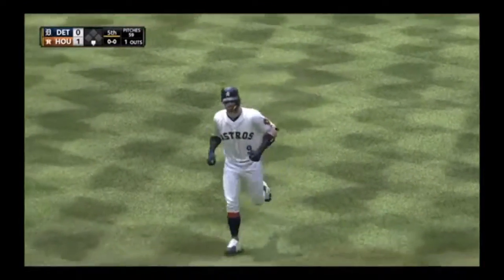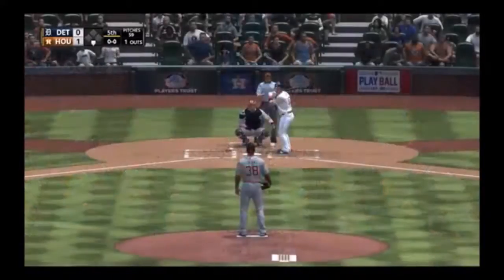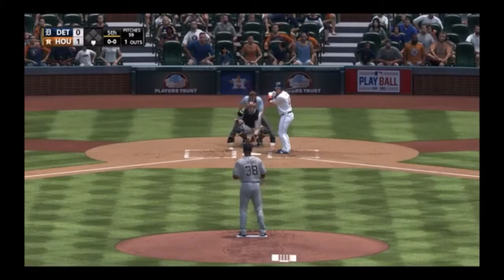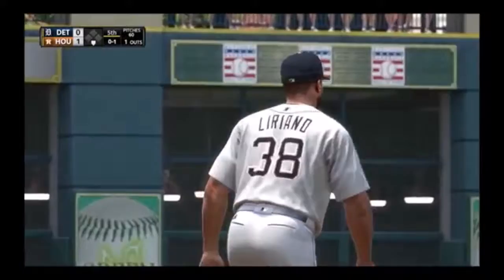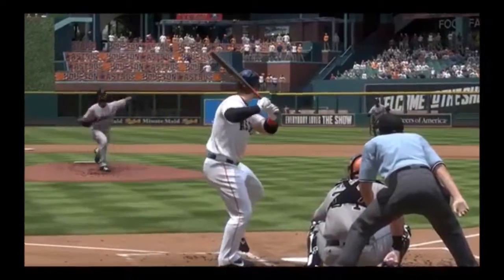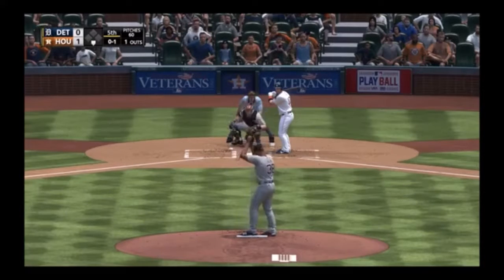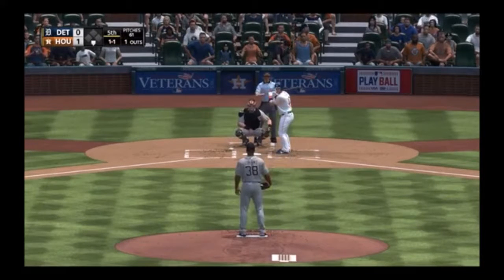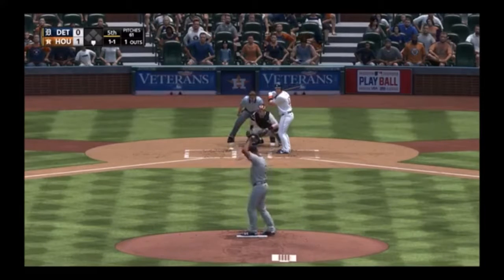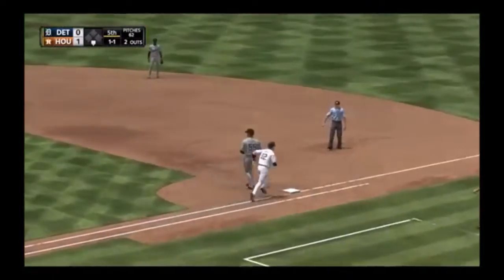Max Stassi striding in for Houston — looking to bounce back after striking out his last time up. Here comes the first pitch — a changeup makes him jump, a swing and a miss. He was definitely trying to get the head to a fastball; he pulled the string on that one. The pitch — a fastball just a bit up. On the ground to the left side, throw gets him, two down.